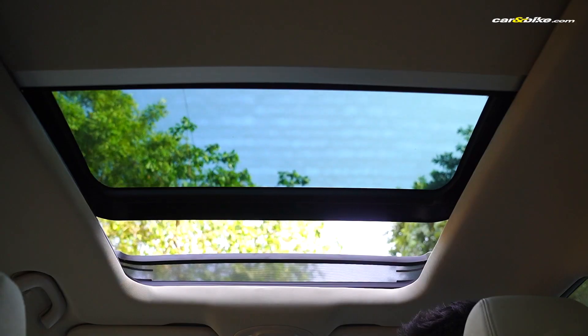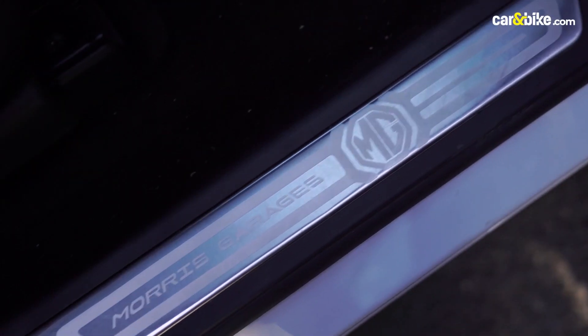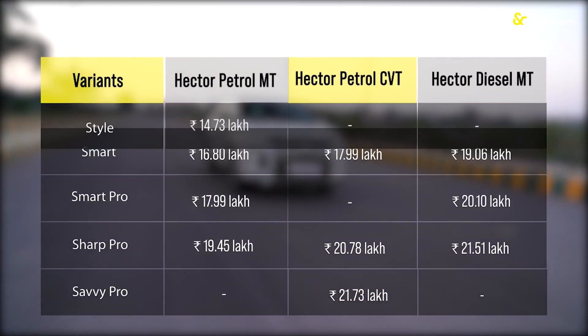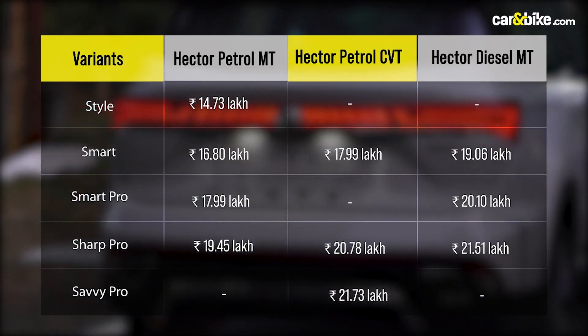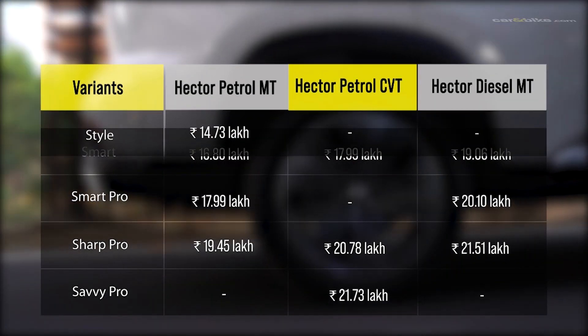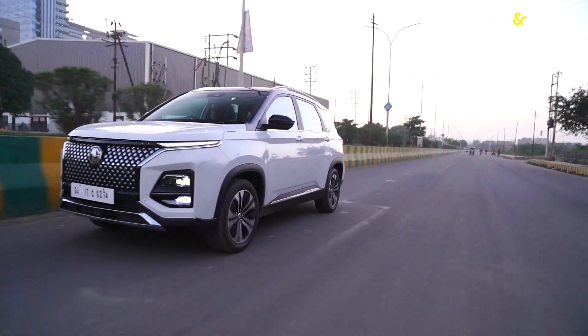The MG Hector is a clear step up from its predecessor, not just in terms of equipment but also in all the new features on offer. The fact that you can choose between petrol and diesel makes it even more lucrative. Throw in those compelling prices and the refreshed Hector comes out as a sensible purchase for anyone looking for beauty, brains, and of course, muscle.